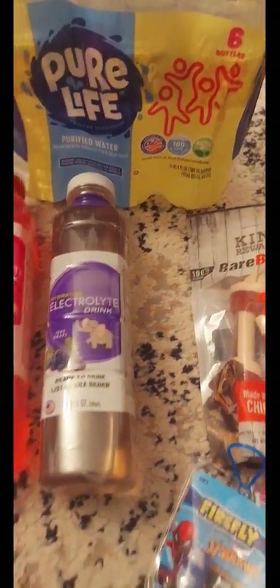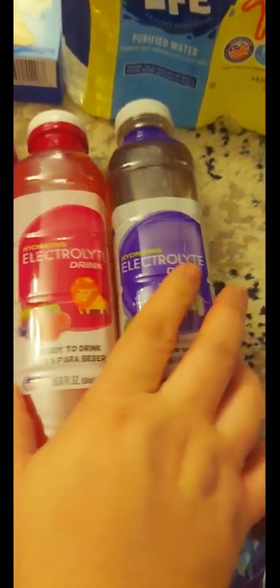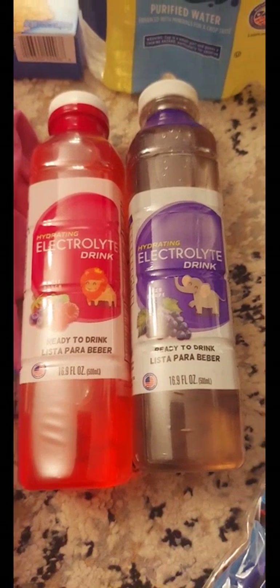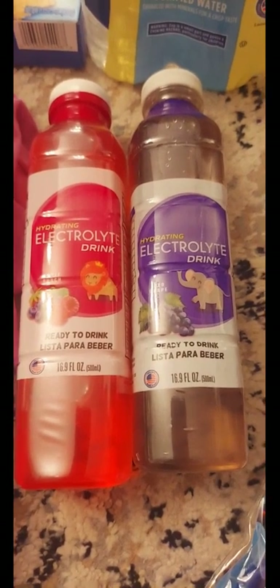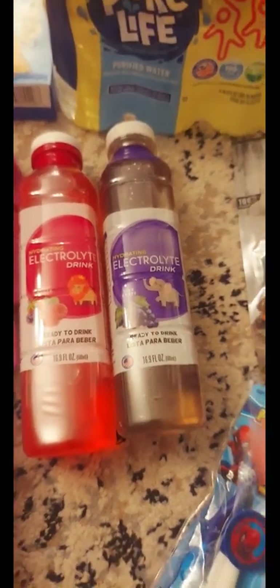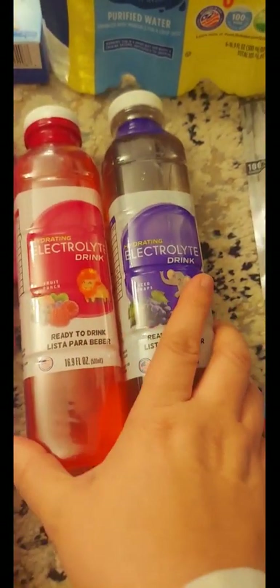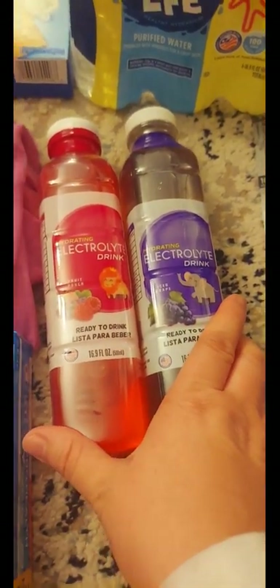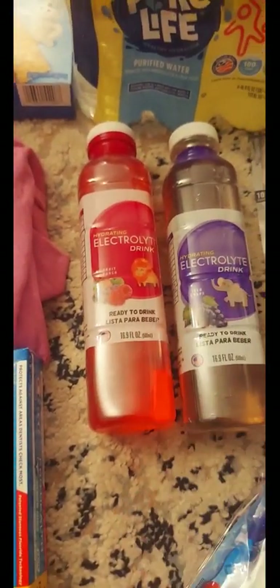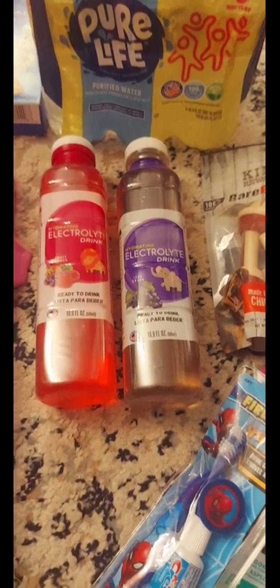I picked up a six-pack of Pure Life water, and these here are the electrolyte drinks. This is really good if you, your child, or anyone in the family ends up getting sick — to keep them from getting dehydrated. I always keep these on hand; I ran out of the three bottles I had because my mom got sick and then my son got sick. It's better to have these on hand so you have them whenever you need them.